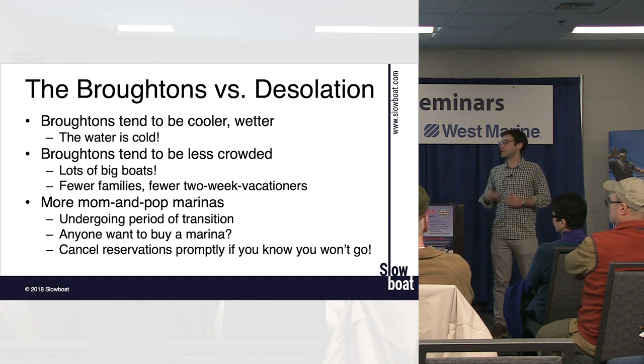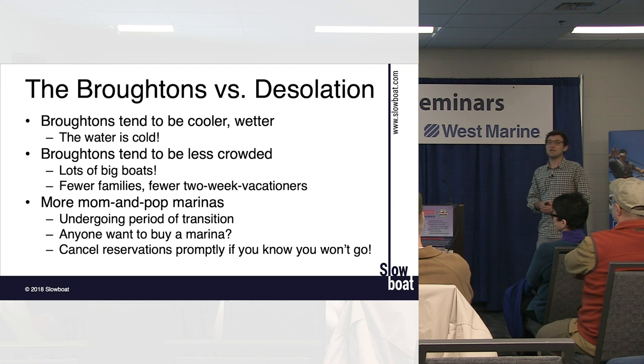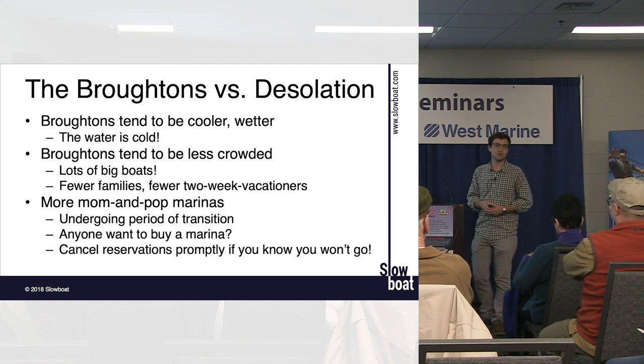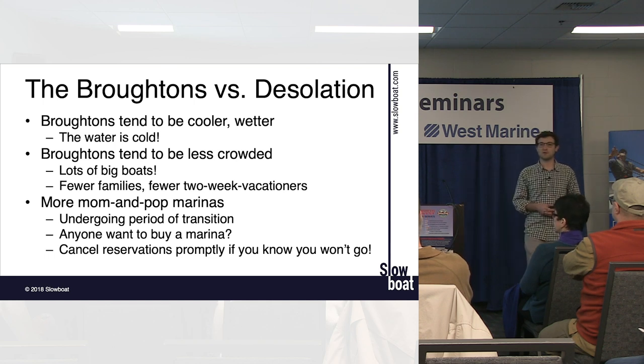There are a lot of mom-and-pop marinas going through a transition right now — Piers and Quatse Bay are for sale. These are small marinas operating a short season, often off-grid, so power is expensive because they're generating it with a diesel generator. If you make a reservation and can't go, let them know as soon as possible so they can open that spot up. July and August are pretty busy — reservations are a good idea, and for events like the pig roast they're critical.